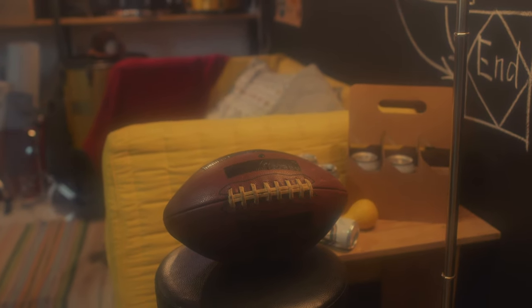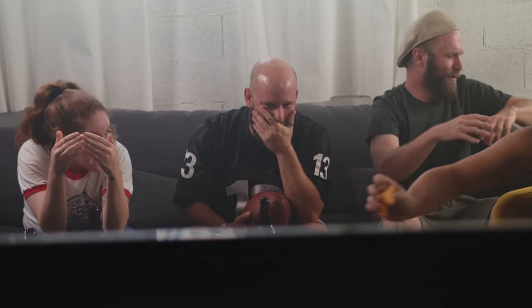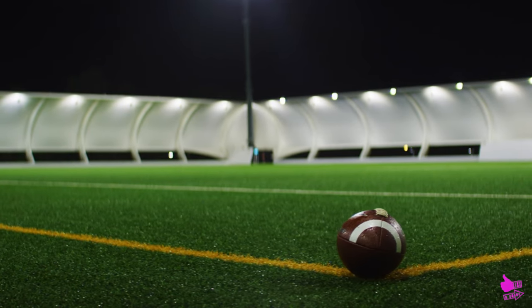There you have it — an amazing list of the most viral NFL gadgets. Which one of them blew your mind the most? Let us know in the comments section. Don't forget to subscribe and stick around for more interesting stories from the NFL after liking and sharing this video. See you next time!